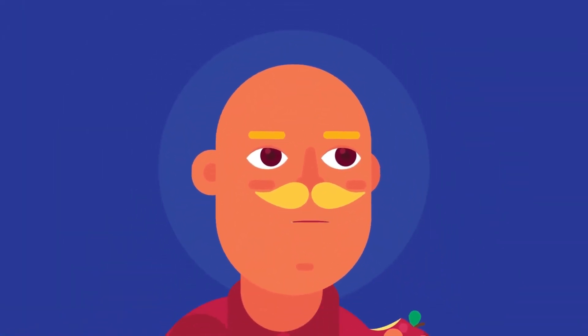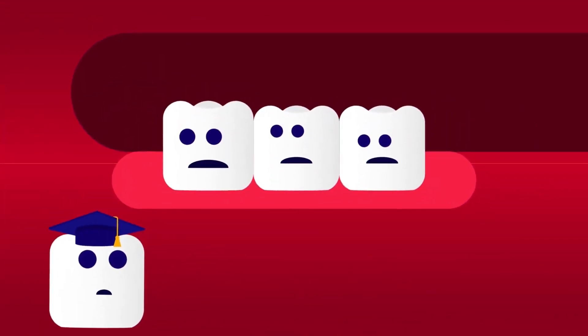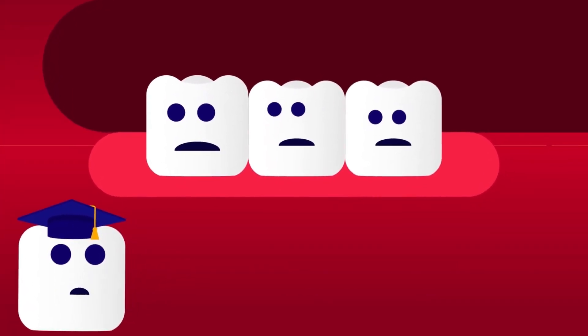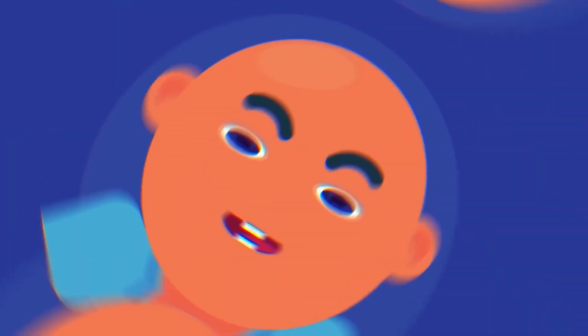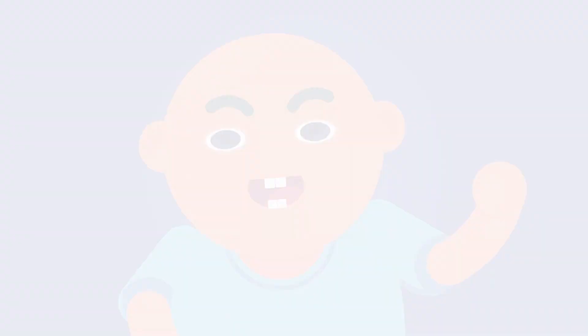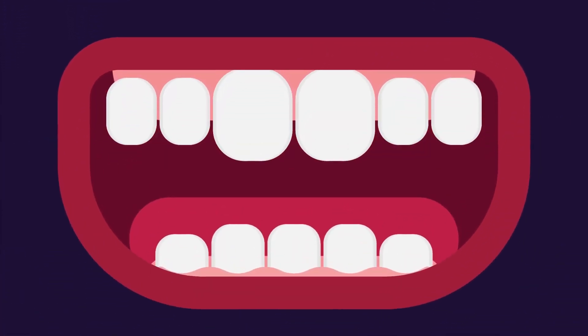Not everyone has enough room in their mouth for this last group of teeth. Sometimes the wisdom teeth are impacted, meaning they are stuck under the gums and do not have enough space to grow. If you do not have room for your wisdom teeth, you will likely have to have them removed. Can you recall which type of teeth are the first ones we grow? What causes tooth decay, and what is it that lives on our teeth?